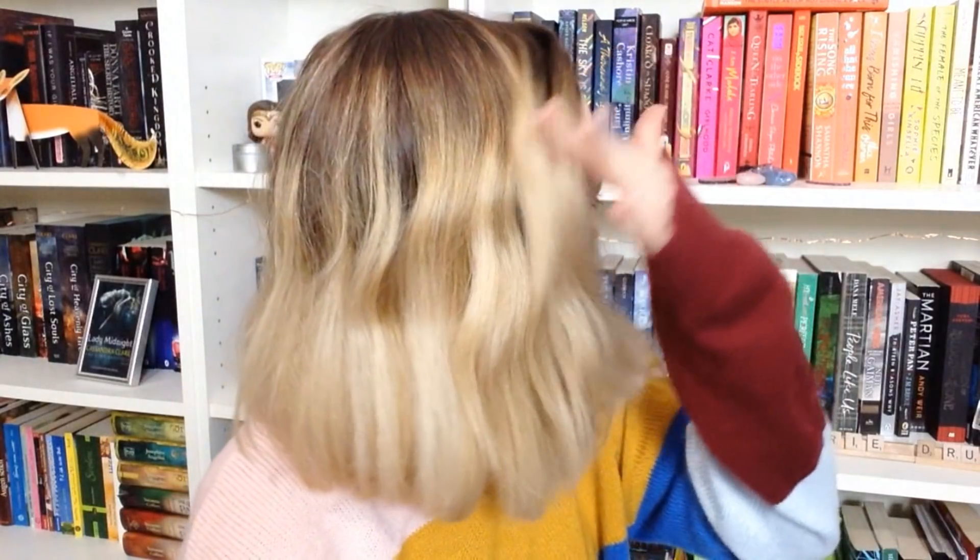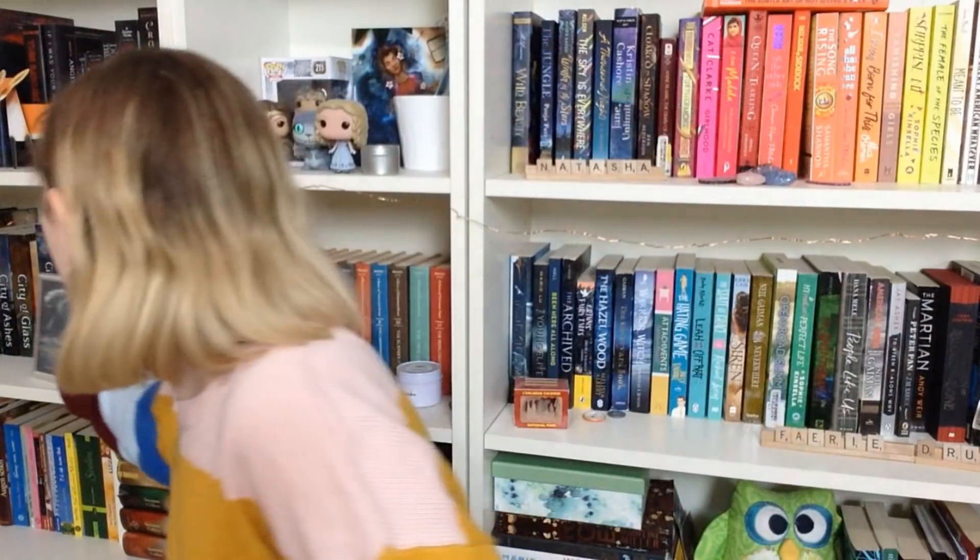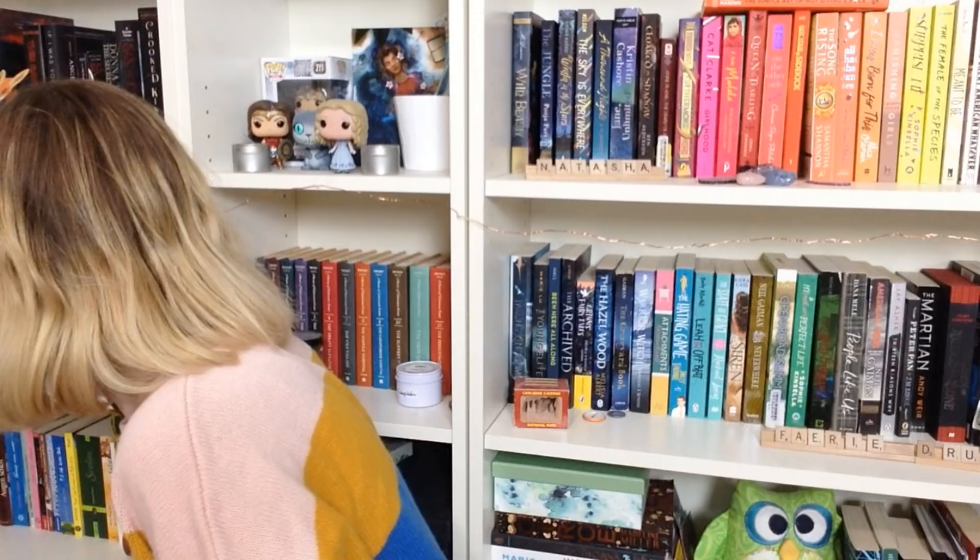Number three: do you have a book based on another fictional story? Probably. Oh yeah — Scarlet by Marissa Meyer, which is based on Red Riding Hood.